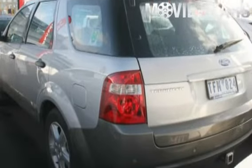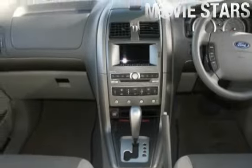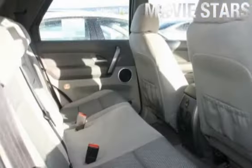Used Cars Online is proud to offer you this great value: the 2004 Ford Territory. It has an efficient 4.0 liter engine and a smooth shifting automatic transmission.